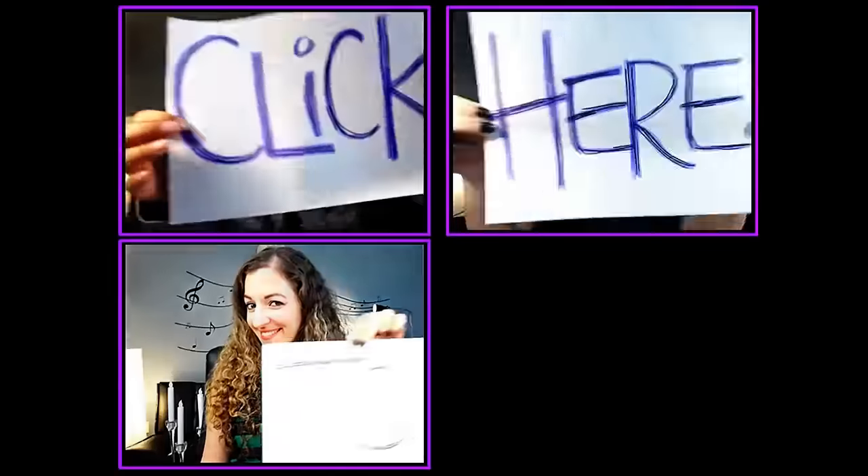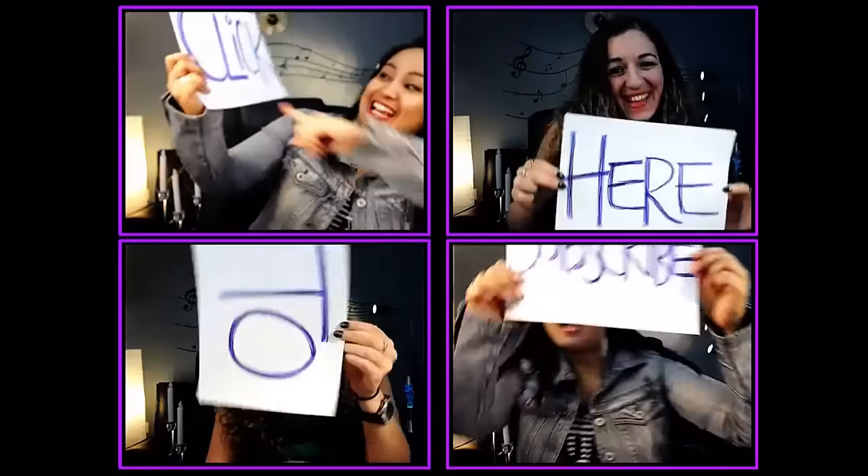That is it, guys — those are the seven tips. I hope you've enjoyed this video on how to make money on Fiverr. If you'd like to check out our gigs and see what we're doing, feel free to head down to the description below. If I was able to help you out at all, please let us know by giving us a like, a comment, or a subscribe — all that would be very much appreciated. Thank you so much for watching and I'll see you in the next video. Bye-bye.